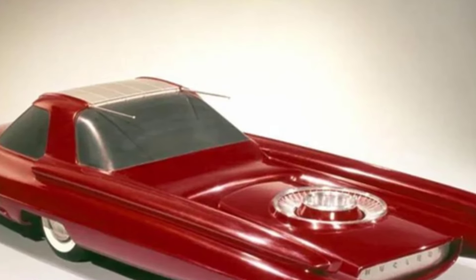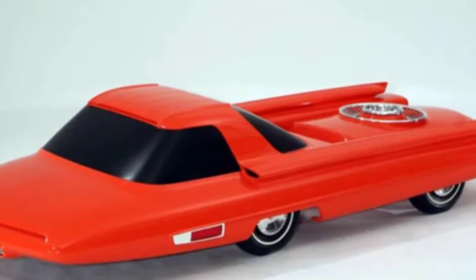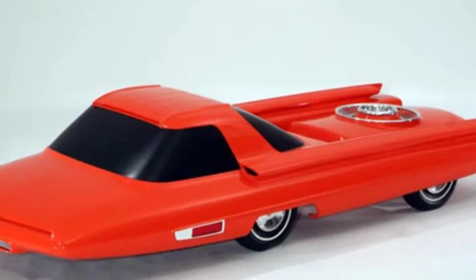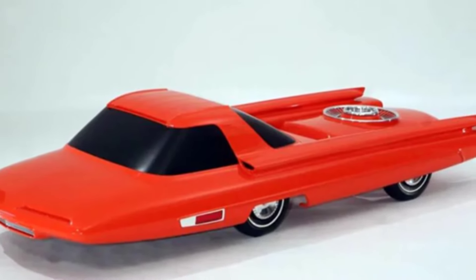The answer is no, but in 1957, Ford conducted a conceptual exploration that theoretically could fulfill everyone's wishes. This concept was the Ford Nucleon — a nuclear-powered car.